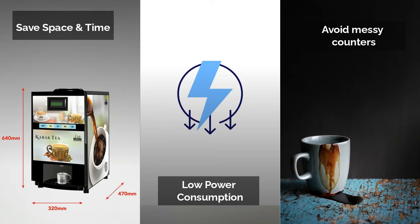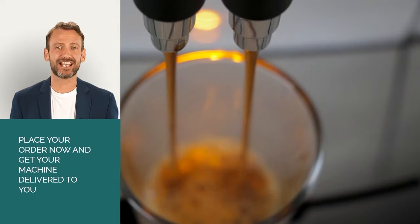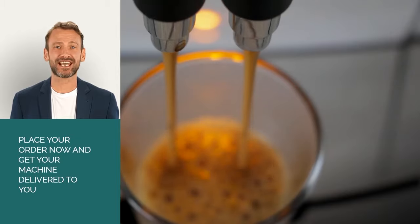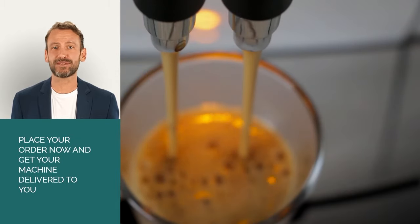You can avoid the hassle of cleaning up after you prepare your beverage. What are you waiting for? Delight your employees, guests, and customers with our stunning cafe-style beverages that dispense in seconds with a simple press of a button. Order your machine now. Happy sipping!